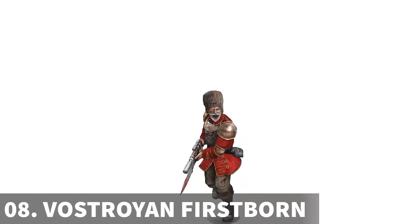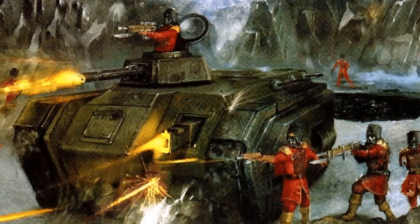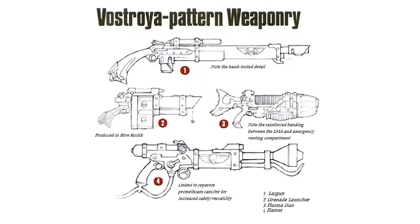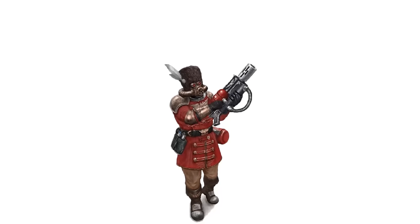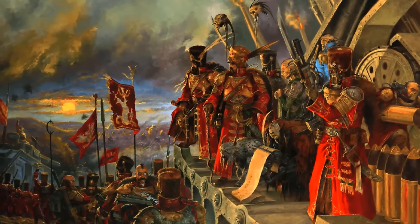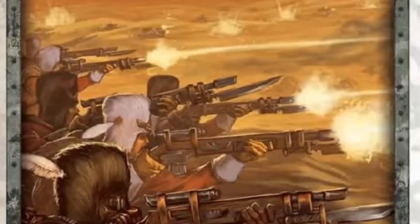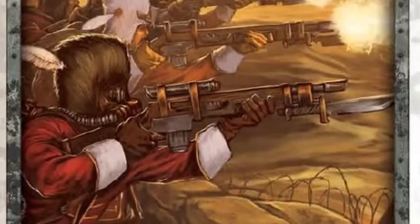The Vostroyan Firstborn hail from the industrial world of Vostroya and seek to atone for their ancestors' failure to aid the Emperor during the Horus Heresy. Initially refusing to send troops, they instead focused on manufacturing weapons for the Imperium. In penance, every Vostroyan family now pledges their firstborn child to serve in the Imperial Guard. Trained in harsh environments, the firstborn are sent out once a generation to serve the Imperium, never to return. Family ties are common within the regiments, fostering a strong sense of brotherhood. Noble-born officers lead the regiments while common soldiers are drawn from Vostroya's worker families. Known for their stubbornness and fortitude, they excel in line infantry combat particularly in cold and urban environments, and maintain close ties with the Adeptus Mechanicus, operating powerful battle tanks in armoured regiments.